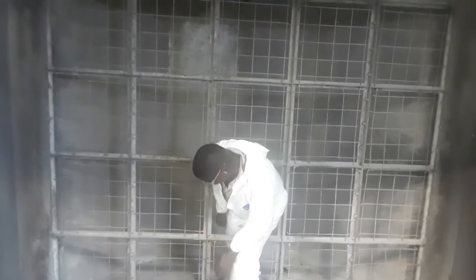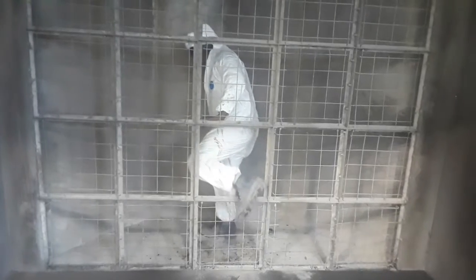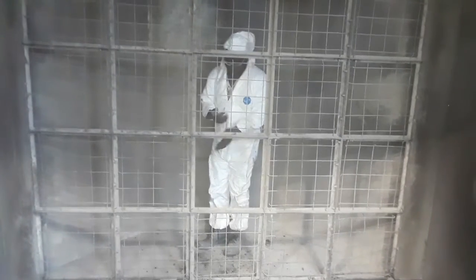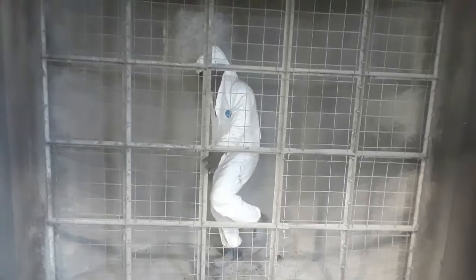Joseph is getting ready to clean behind the spray booth. Right now this is how we get into the booth — it's very difficult to get into because it's a very small opening. We have a plan to change that in the future, and we'll show you what our improvement is after this.